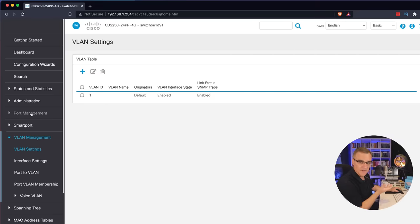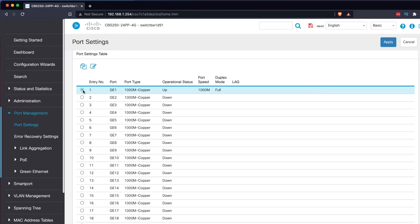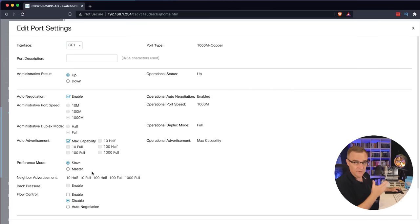Under VLAN management we can configure VLANs. Under port management we can configure port settings — for example, selecting a port, clicking edit, and changing settings like speed for gigabit interfaces and other options. I want to show that Cisco does have a GUI interface for those not used to Cisco CLI commands. The 350 switch supports stacking and does a lot more. In this first video I just wanted to show you how to connect to the switches and give you a taste of the interface. In subsequent videos I'll get into a lot more technical content — let me know what types of configurations you'd like to see. I want to build an entire SMB network on my desk with access points, clients, and servers.